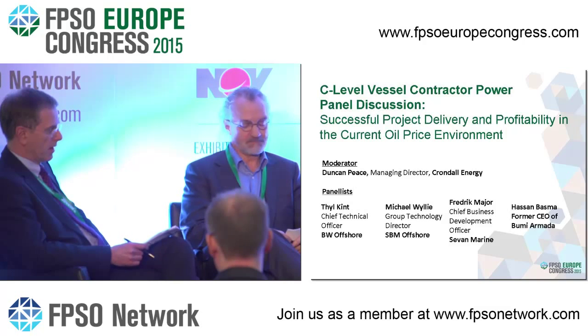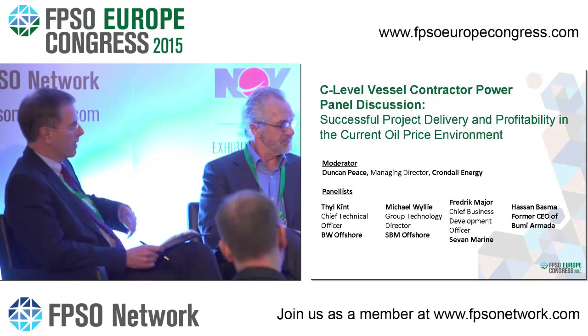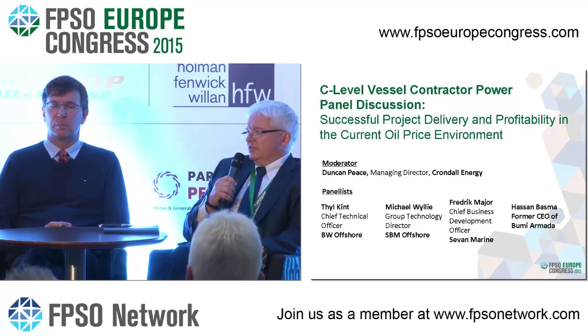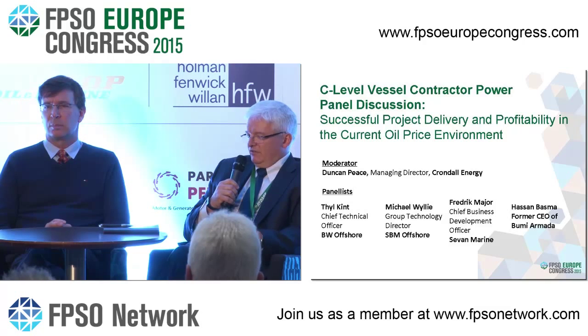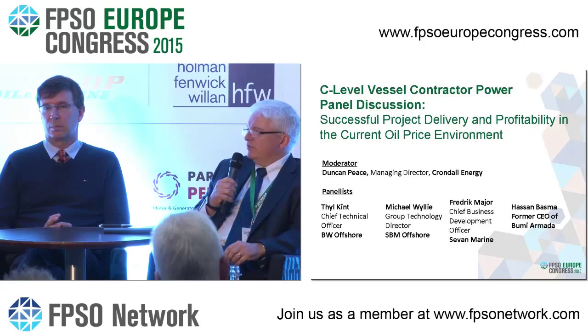Has the subsea supply chain been more innovative in developing new process technologies than we have with floaters? There is some interesting subsea technology that could be used topside. But it's very much customized — there's zero standardization subsea. Even Christmas trees are customized to a large extent. The key is getting new technology, but also standardizing and not customizing for every project. Some compact separation and compact compression could have a role to play topside — but it has to be qualified for FPSO use, not subsea use.